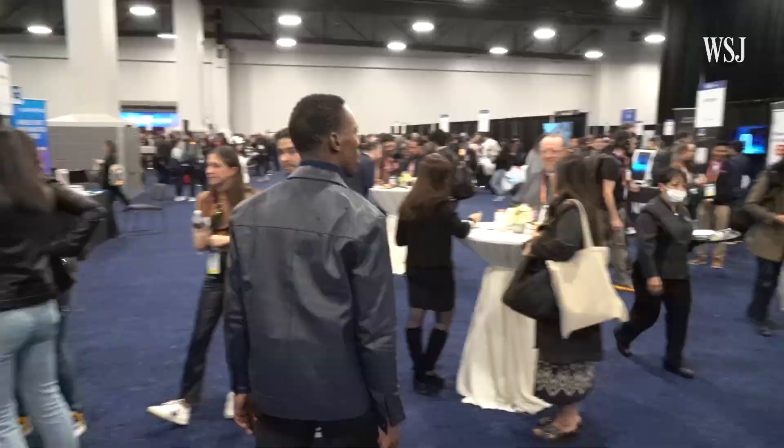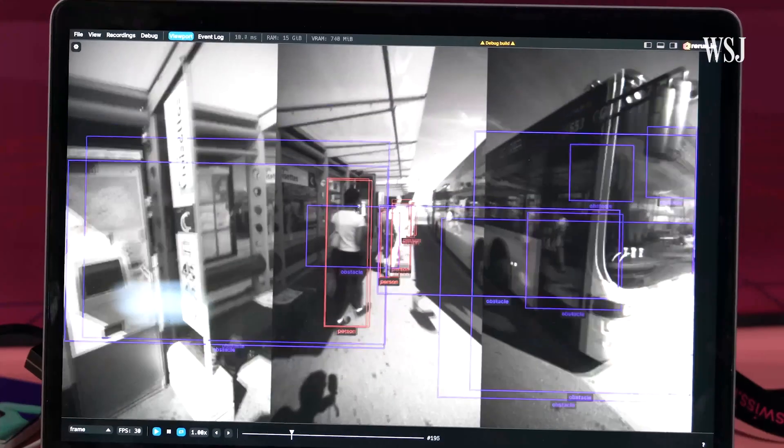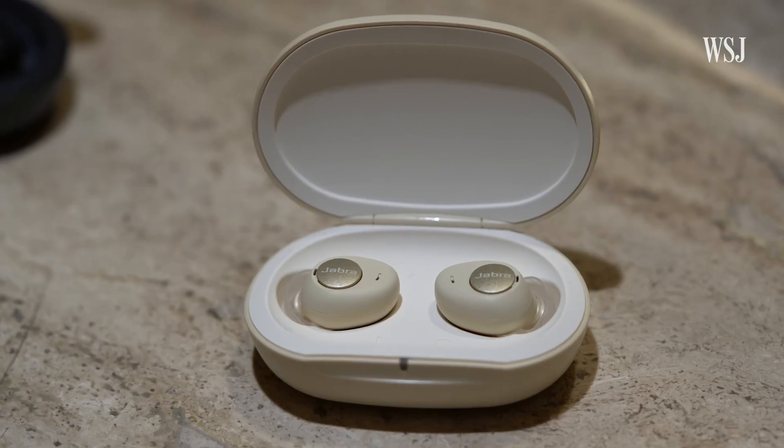This is CES. This year, there's been a ton of innovation in the accessibility space. We're going to look at some of the devices made to assist with mobility, hearing, and communication difficulties. Let's get into it.